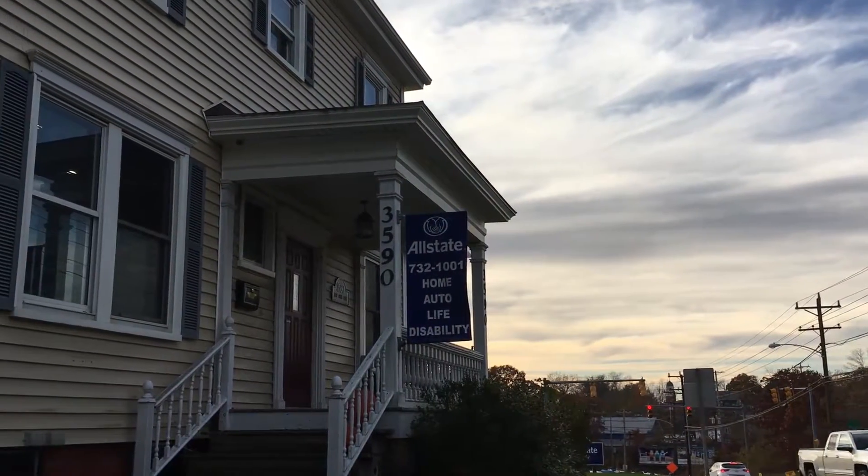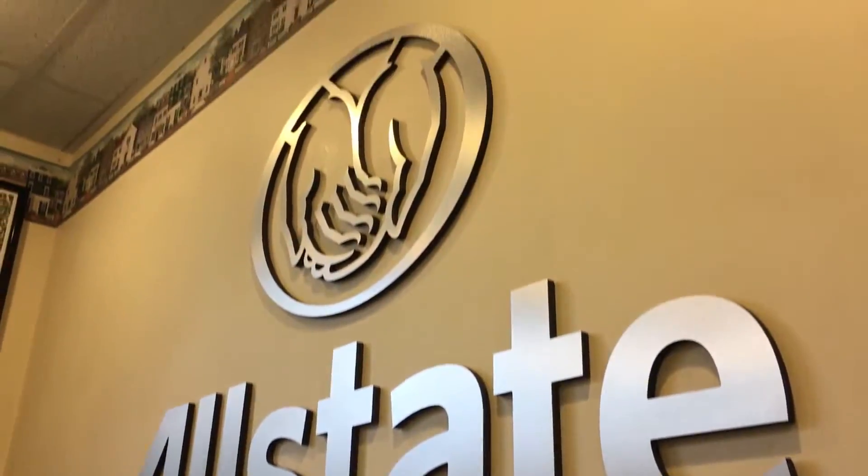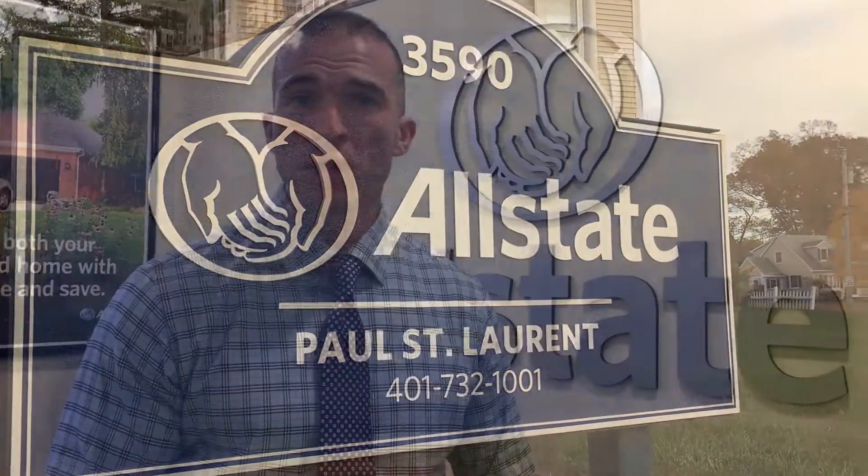Hey everyone, James Luth with Keller Williams Realty, Roadhomes.com. Today we are here on site at Allstate Insurance in Warwick, Rhode Island to speak with Caitlin St. Laurent, and we're going to be talking about replacement costs and pre-existing conditions after you move into your home. Hope you enjoy.